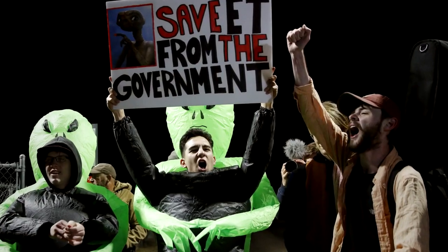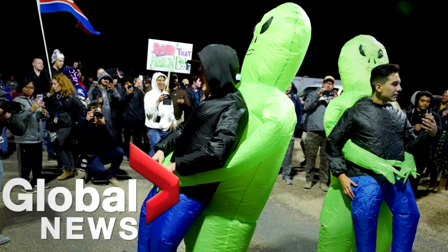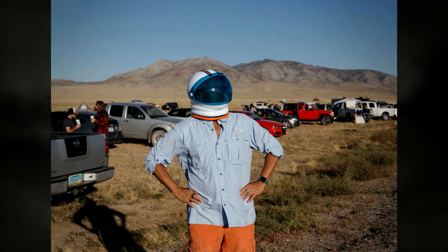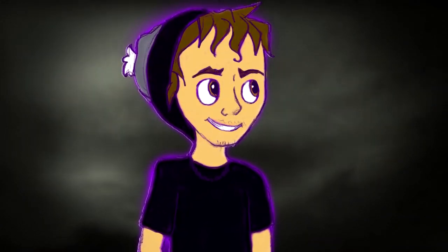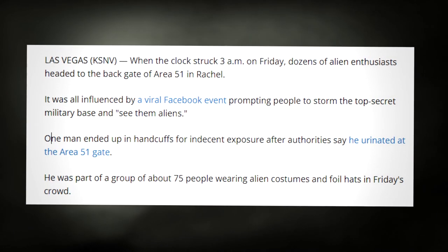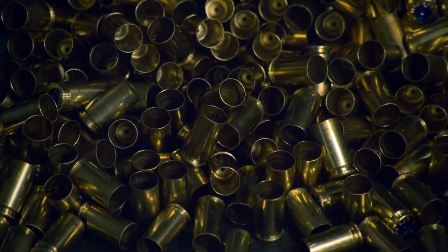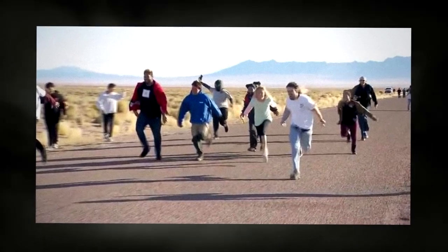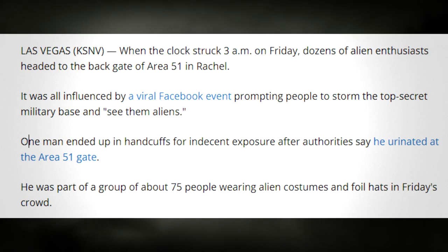Bathroom break. This occurred during the legendary Area 51 raid. Basically a group of 75 went to the back gate of Area 51 in Rachel, Nevada, dressed up in costumes, standing outside peacefully protesting. Then one of them had the bright idea to relieve himself on the very gate of Area 51. Passing this gate basically means you're giving up every right to live, because you're going to be taken down. At the time it was seen as funny, but in reality it could have turned really bad, really fast. The person who did this got into a bunch of legal trouble, so I wouldn't advise that.